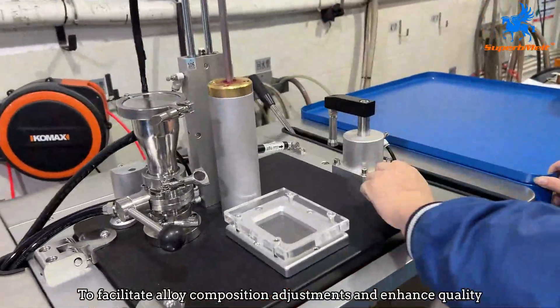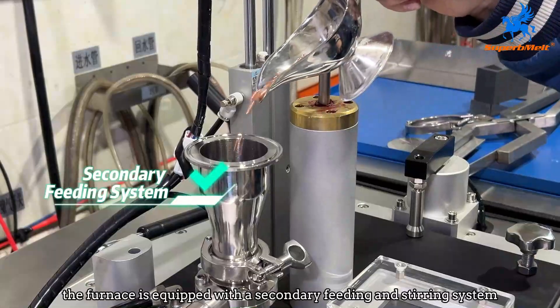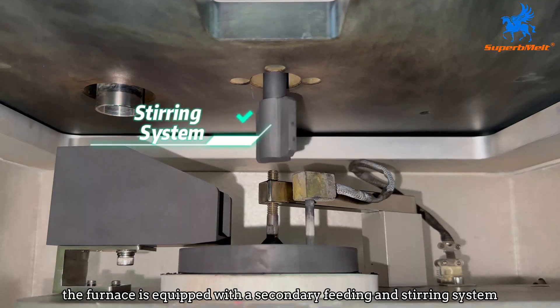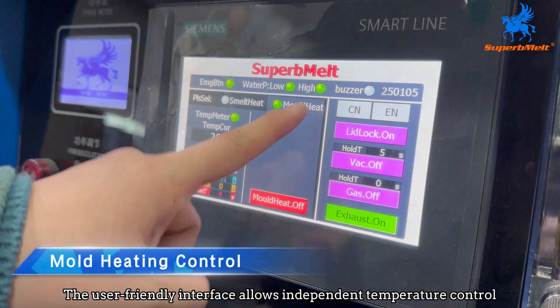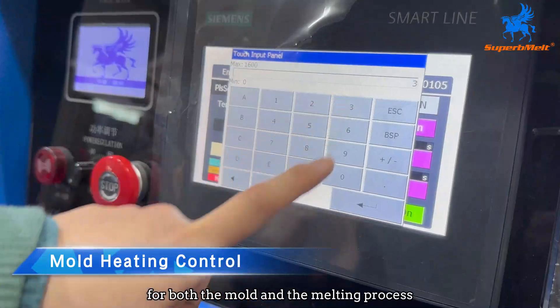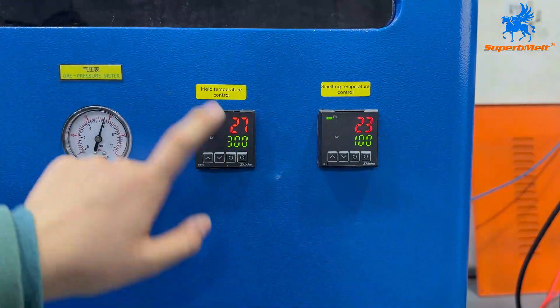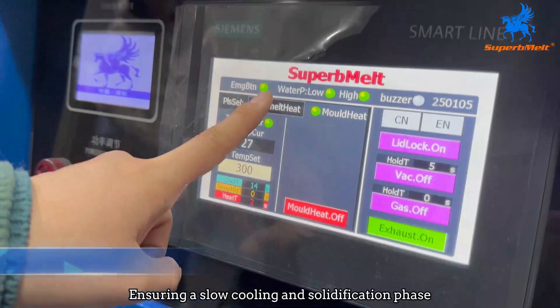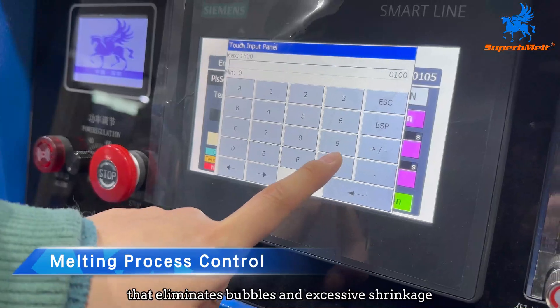To facilitate alloy composition adjustments and enhance quality, the furnace is equipped with a secondary feeding and stirring system. The user-friendly interface allows independent temperature control for both the mold and the melting process, ensuring a slow cooling and solidification phase that eliminates bubbles and excessive shrinkage.